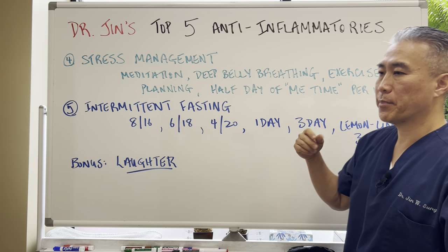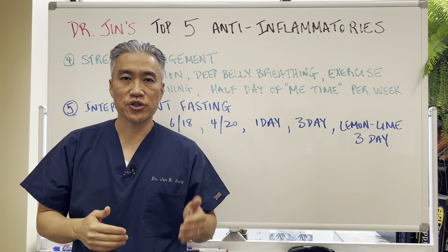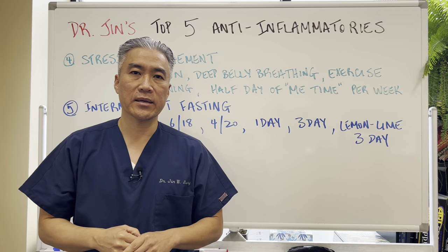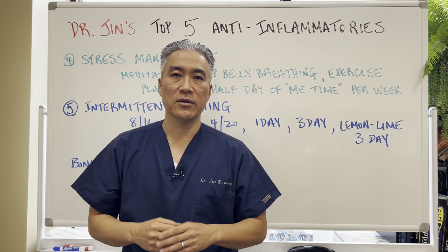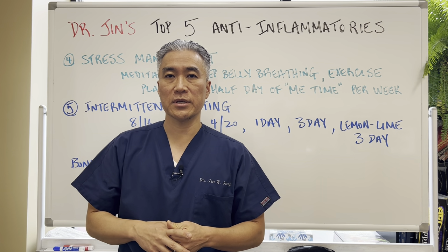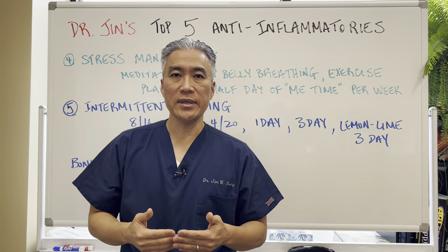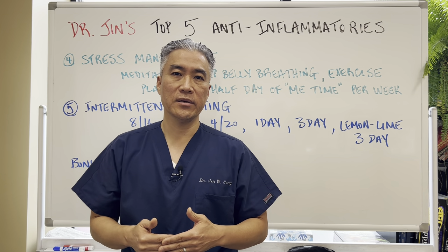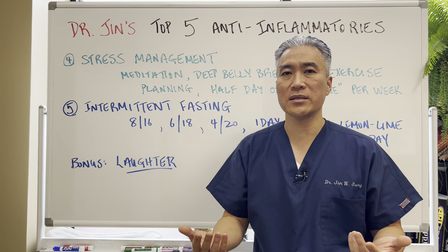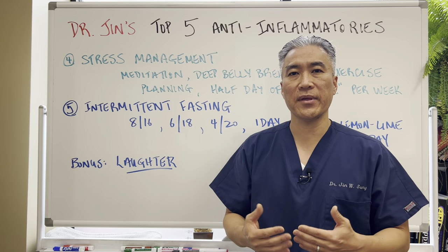Half a day of 'me time' per week. No matter how busy you are — children, work, a spouse, business — you should make half a day available for whatever you want to do. That could be catching up on sleep, working on your car, going to the movies, or just doing nothing. You need half a day of me time per week to reduce your stress load. There are other stressors you can't control, but you still have to build up your resilience to stress and do something to help manage it.